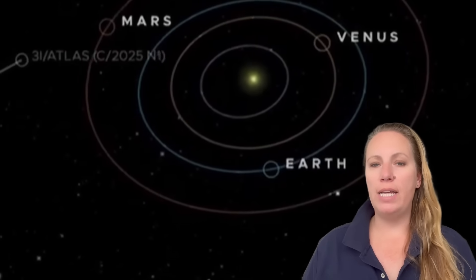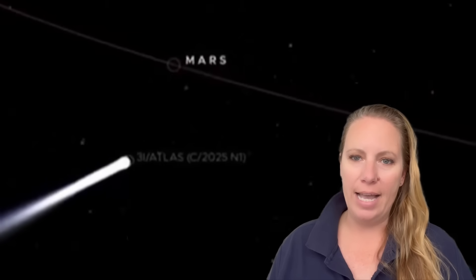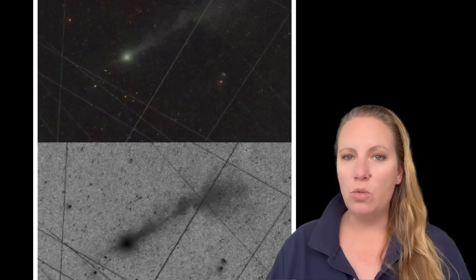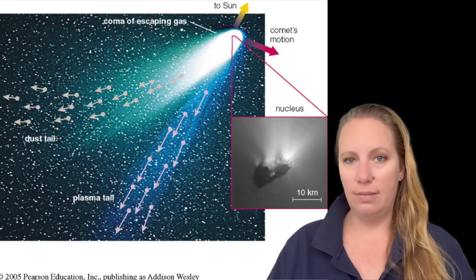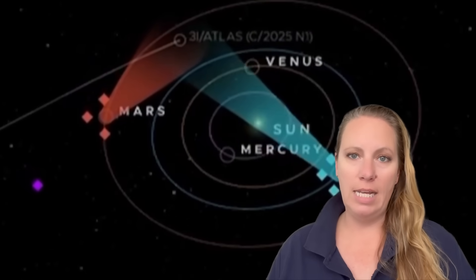We know that Earth, for example, rotates every 24 hours. Keep that in mind. Then, just a few days ago in early November, we saw new pictures that showed something incredible: jets of gas and dust shooting out from 3i Atlas. These are streams of material pushed out when sunlight heats the surface and makes ice turn directly into gas — that's called sublimation. It came out from perihelion, its closest point to the sun, where it gets the most heat.